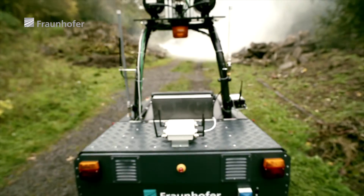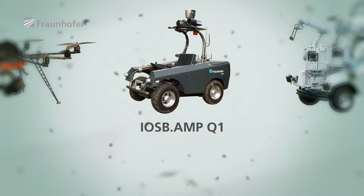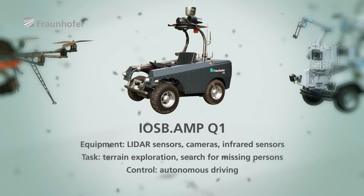The iOSB AMP Q1 is an autonomous exploration and mapping robot equipped with LiDAR sensors, cameras, and infrared sensors, which it uses to scout the terrain from the ground.